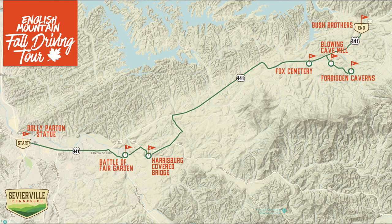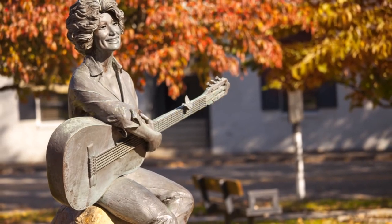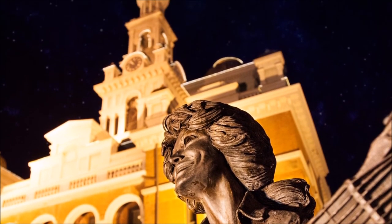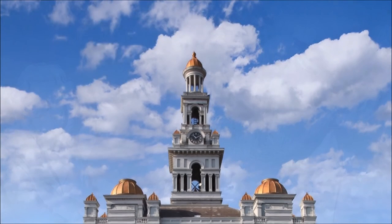Start the tour in downtown Sevierville, where a must-see for visitors is the Dolly Parton statue located on the lawn of the iconic Sevier County Courthouse at 126 Court Avenue. Built in 1896, the courthouse is an excellent example of Victorian architecture, with a traditional four-sided Seth Thomas clock located in the tower.